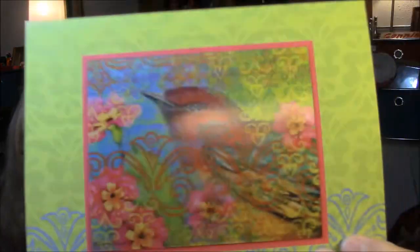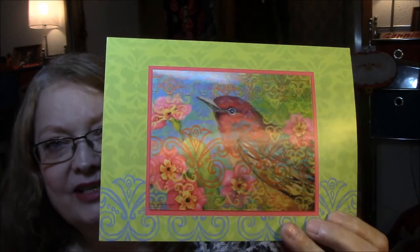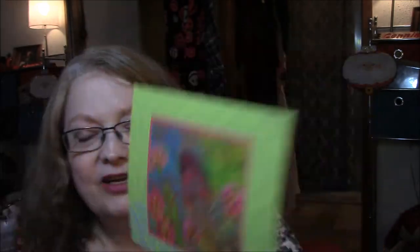And this is the card that she sent me. Isn't that cute? If I could get that glare out of there so you can really kind of see it moving around in there.